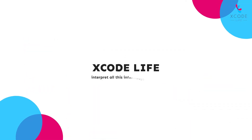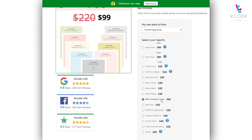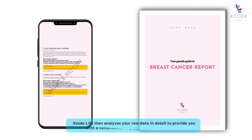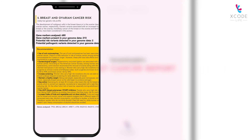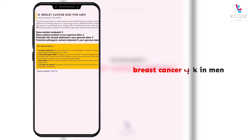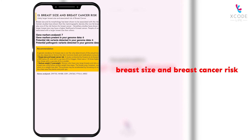Xcode Life can interpret all this information for you. All you need to do is upload your raw data and order the BRCA and breast cancer report. Xcode Life then analyzes your raw data in detail to provide you with a comprehensive breast cancer risk analysis. The report covers 18 categories, including breast and ovarian cancer risk, breast cancer risk in men, breast size and breast cancer risk, breastfeeding duration and breast cancer risk, and menopausal hormone therapy and breast cancer risk.